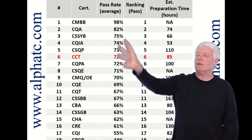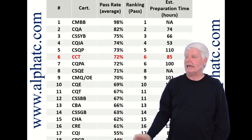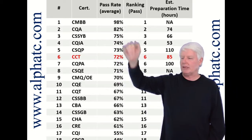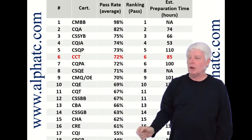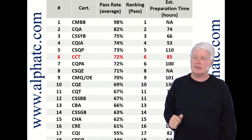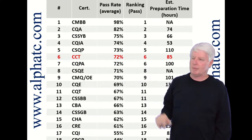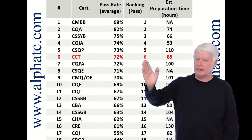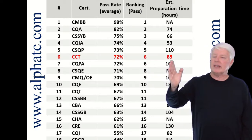I ranked them from 1 to 18 — 18 certification exams that ASQ offers — number 1 being the highest pass rate, 18 being the lowest pass rate. CCT comes in at number 6, so it's above average pass rate compared to the other ASQ exams at 72%, and again it's ranked at number 6.